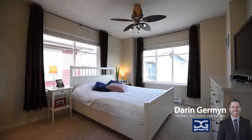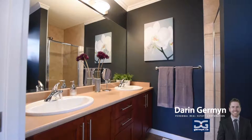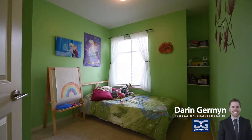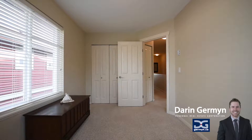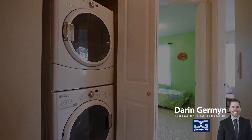Upstairs you will find three bedrooms and the laundry area with oversized washer and dryer. The master bedroom has tons of window area, comfortably fitting a king-sized bed. The ensuite with its double sinks and attractive decor is exactly what you are looking for. And no need to worry about the size of the kids' rooms here — they are much bigger than what you likely have been looking at in comparable complexes.